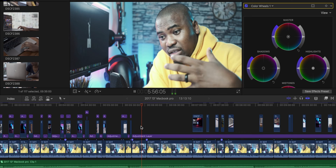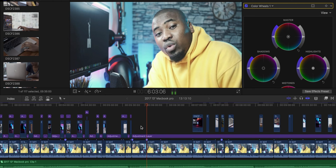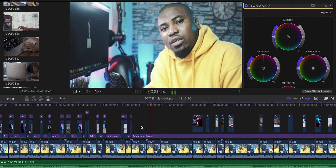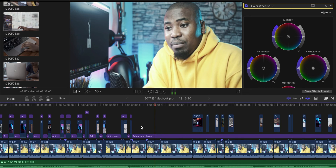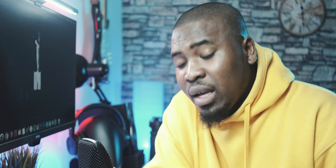I have used this computer to edit 4K footage. In fact, this video that you're watching right now was entirely edited on this computer just to make a point and show you that it can actually handle it. There was no lag scrubbing through a 4K timeline the entire time, no skips, no dropped frames — everything worked fine in Final Cut Pro. I cannot speak for Adobe Premiere because I'm not an Adobe user, but with Final Cut Pro, this computer works perfectly for video editing.